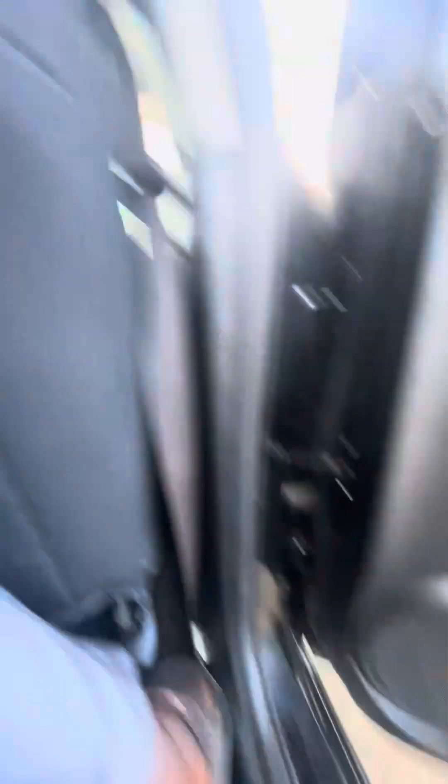Very nice, eh? Look at the seats — fantastic. Vitu mpia zikona cover, mpia kabisa. Hapa ndani ukiangalia legroom — legroom yake kwa sawa, no complaints at all. Speakers iku kubwa, as you can see — very, very big speakers.